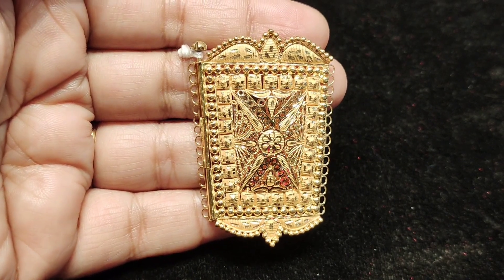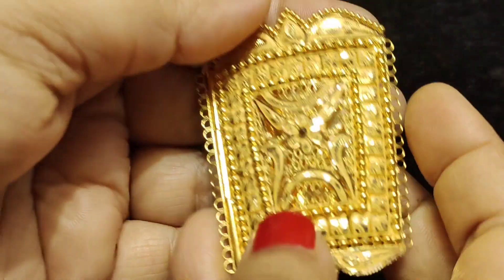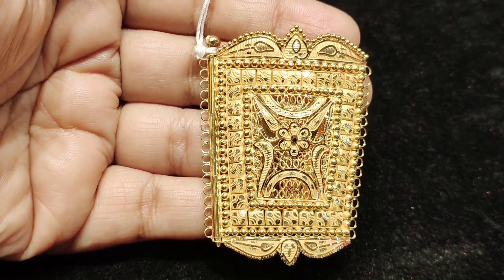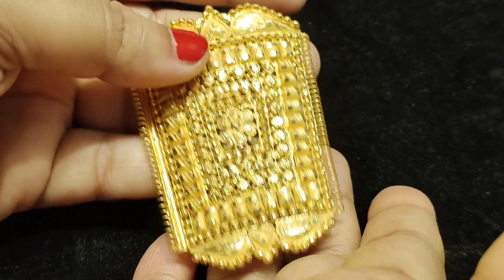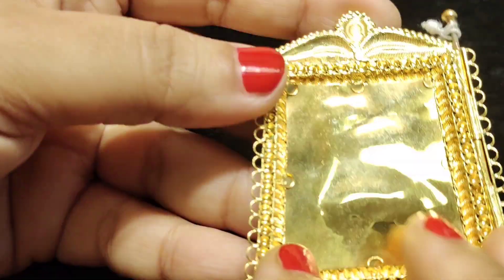$10,000. $13,000. $15,000. $15,500. 4,000 euros, 5,000 euros. That's nice, you can see it.